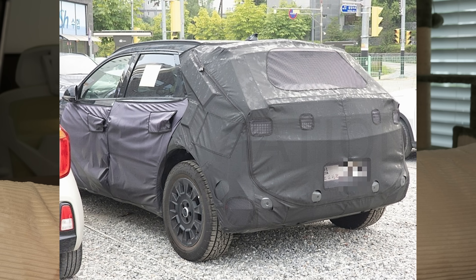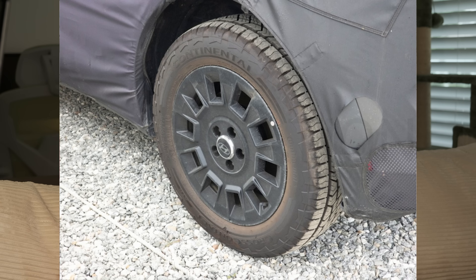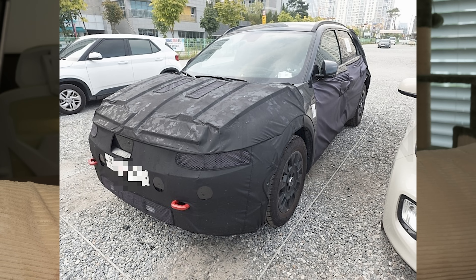We've also seen more spy photos of the upcoming Ioniq 5 XRT, which is supposedly launching in North America later this year. It will have more off-road focused tires and wheels, a little more ground clearance, bright red recovery hooks on the front bumper, and a more rugged exterior with a redesigned front and rear fascia. This is likely to try and eat into some of Subaru's market share, as their off-road focused cars are very popular in North America.